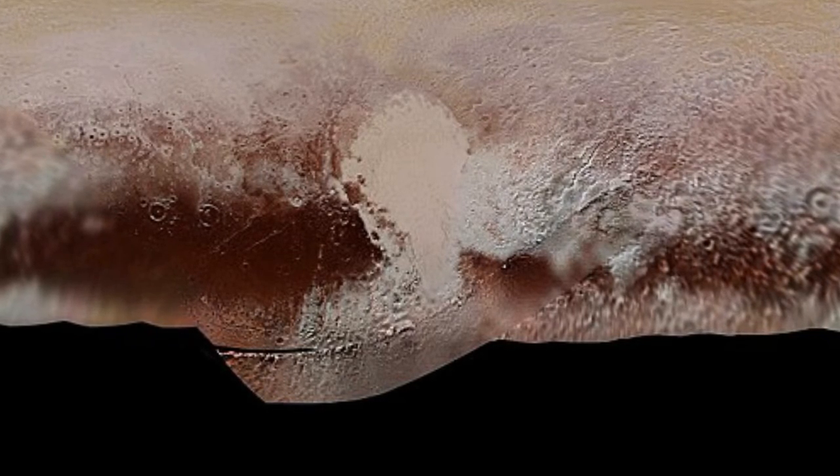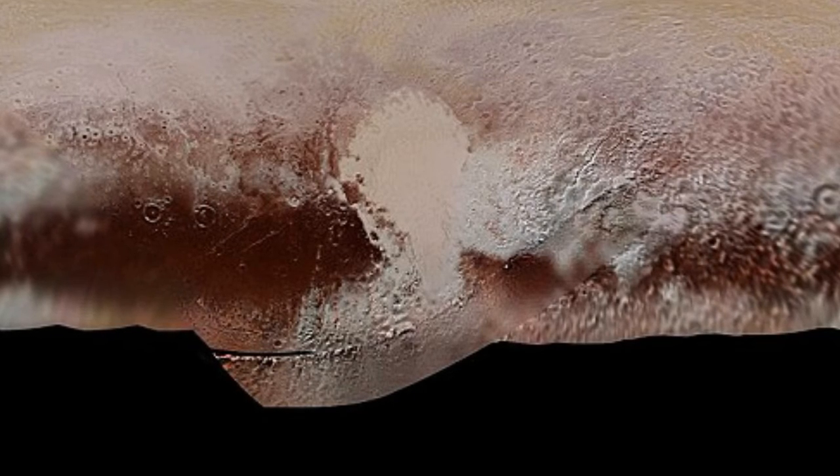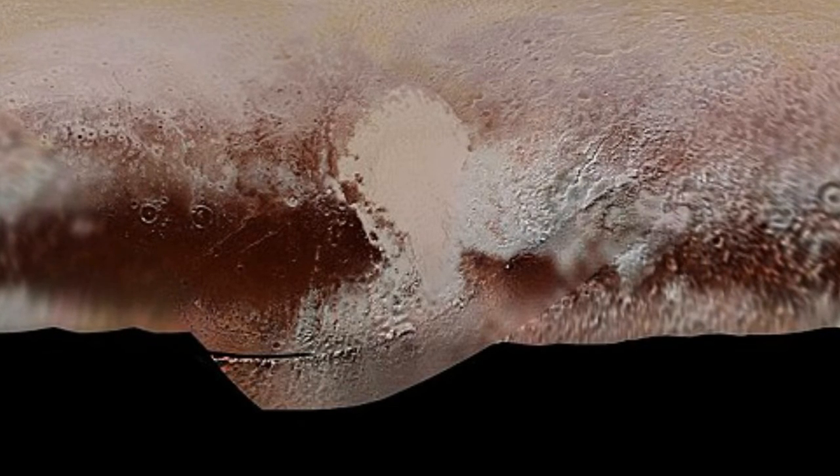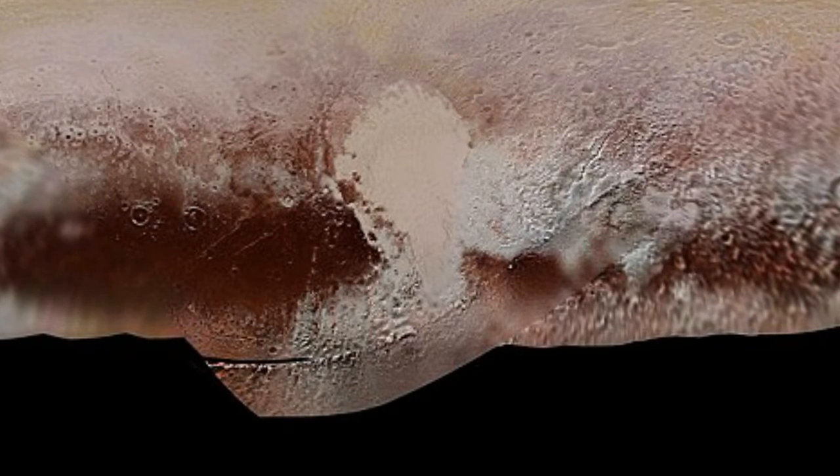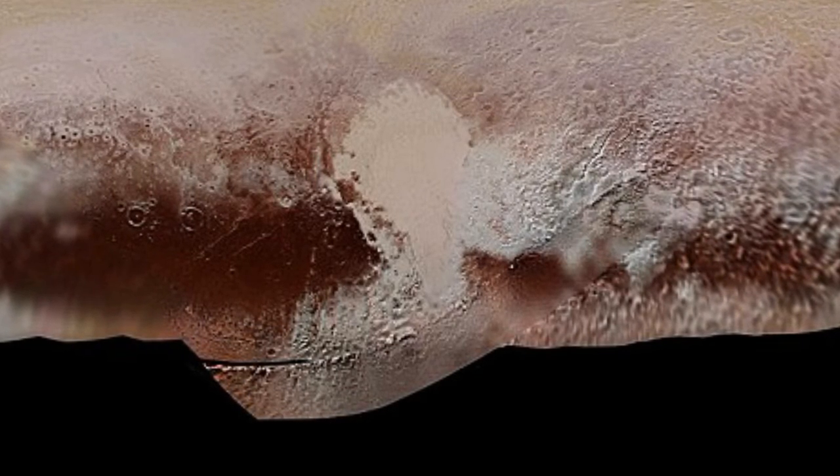Scientists made the discovery as they were trying to figure out why a 621-mile-wide impact basin known as Sputnik Planitia, which contains the curious heart-shaped region, was located in its present position near Pluto's equator.